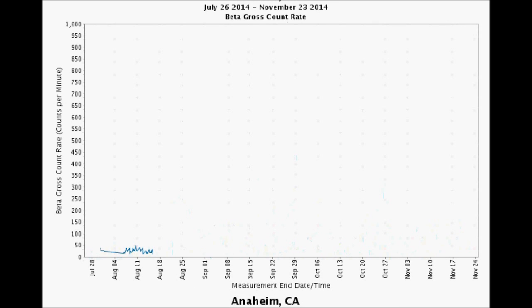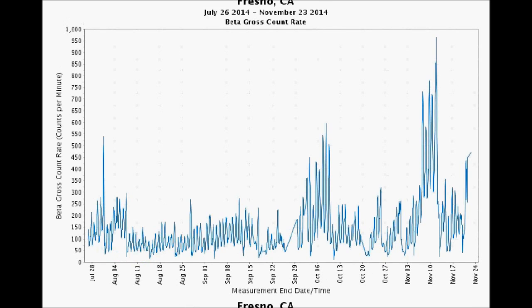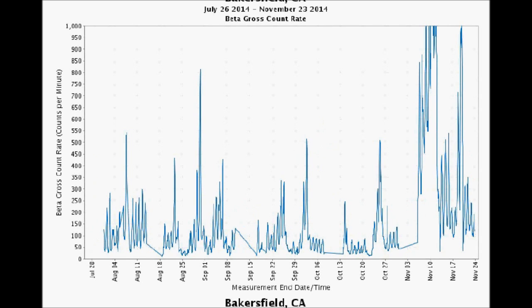Right down the road from us is Anaheim — where the Magic Kingdom is, and all that perchlorate is shot off every night with the fireworks. Their beta graph just gave out in August and never came back. That's a real shame. And Fresno, California, whose graph also didn't work — check it out: 970 counts per minute on November 11th.